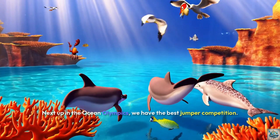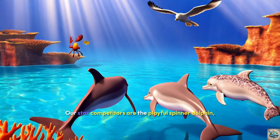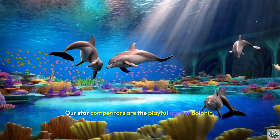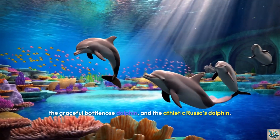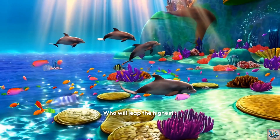Next up in the Ocean Olympics, we have the best jumper competition. Our star competitors are the playful Spinner Dolphin, the graceful Bottlenose Dolphin, and the athletic Risso's Dolphin. Who will leap the highest?